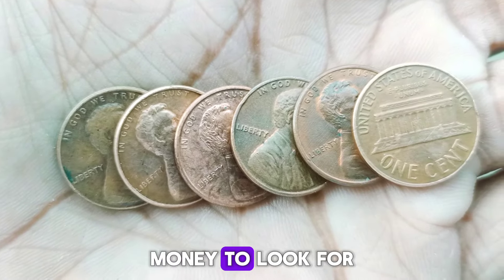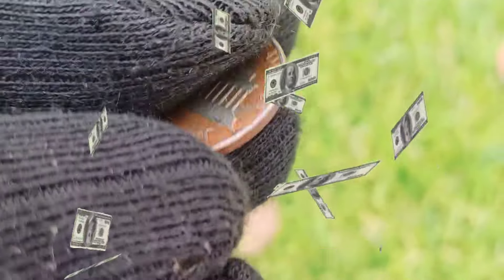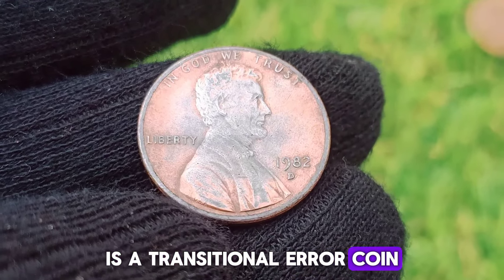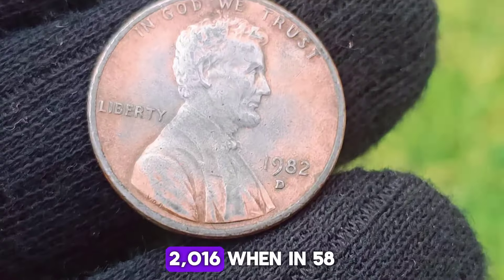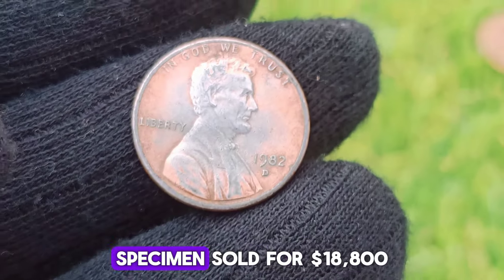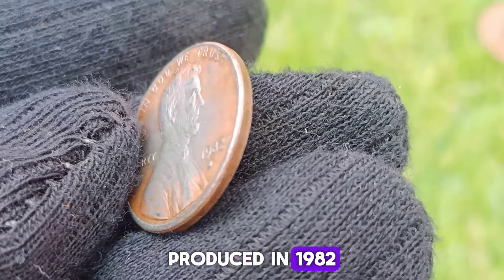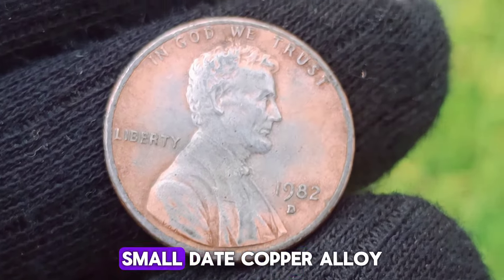Top 5 Most Valuable Lincoln Pennies Worth Money To Look For In Your Pocket Change. The 1982 D Small Date Copper variety is worth all the money. Only a couple of this unofficially issued transitional cent variety have been found. The 1982 D Small Date Bronze Lincoln Penny is a transitional error coin, meaning it was struck on a planchette from a previous year with a different metallic composition. The existence of this coin was not confirmed until 2016, when a specimen sold for $18,800 at a 2017 auction, pushing its value from one cent to nearly $20,000.